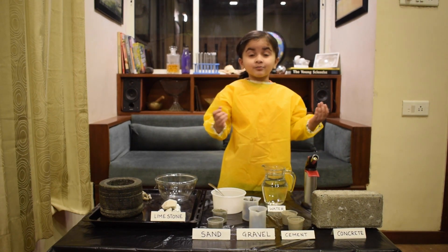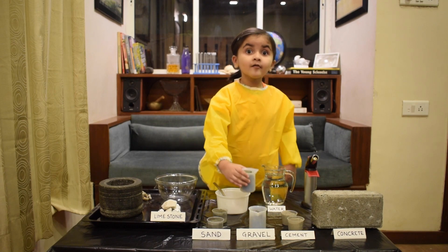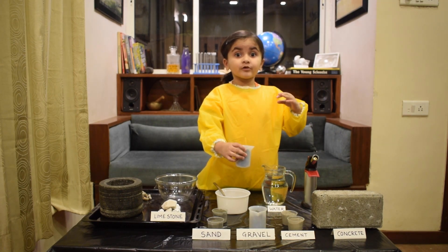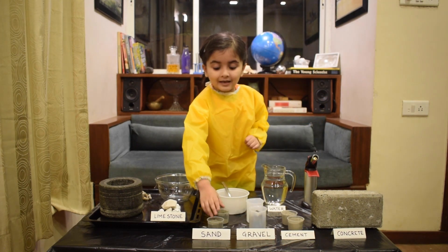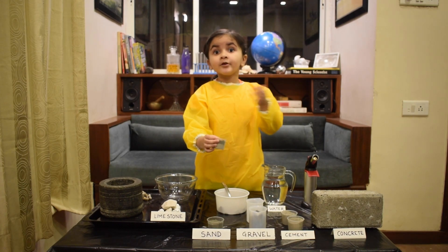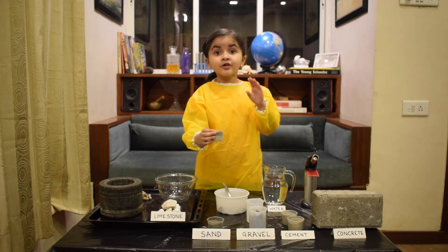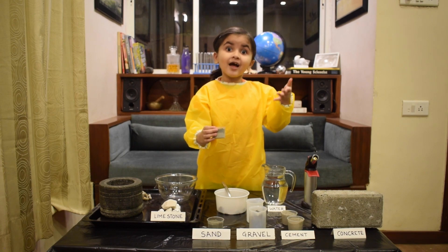Alright, let's mix up some concrete. Everybody knows gravel — it's little bits of broken rock. Sand, everybody knows it. You can find it on beaches, you can find it on riverbeds. Nowadays you can even crush rocks to get this powdery, crushed sand.